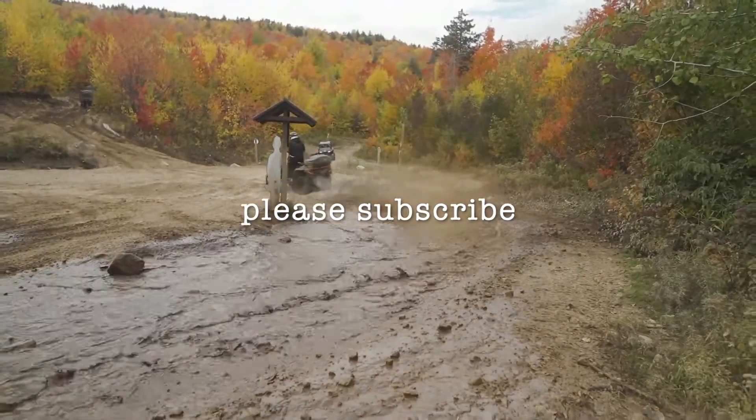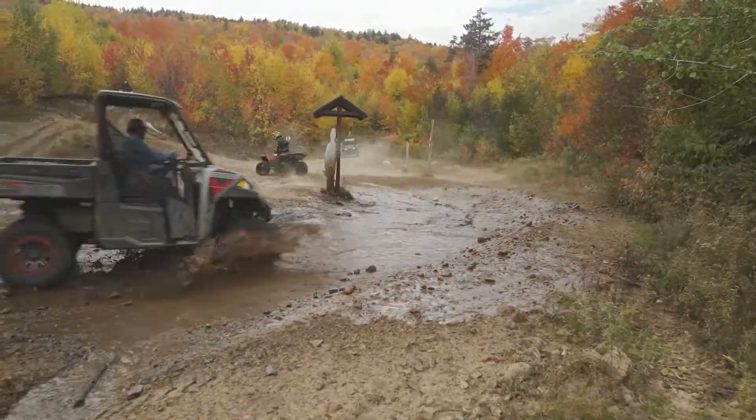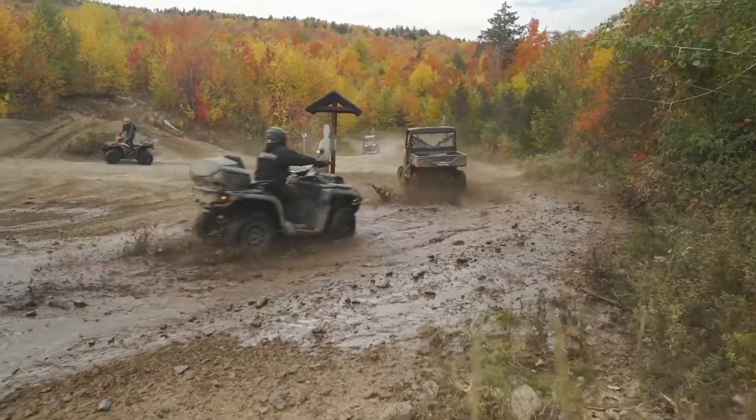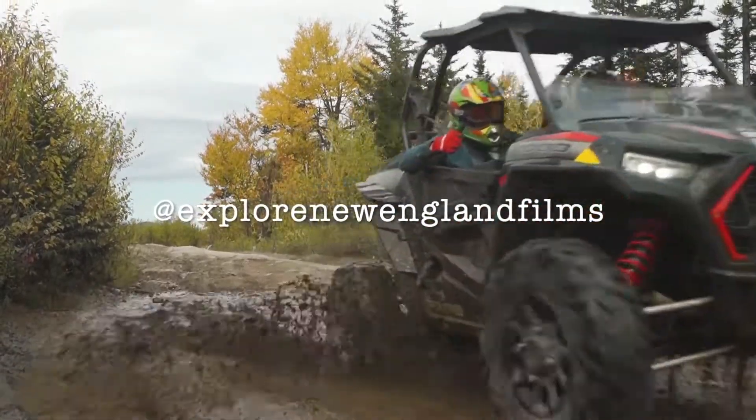Thank you for watching. For more exclusive video content including short films, episodes, and features, be sure to click the subscribe button and look for us on social media at Explore New England Films.